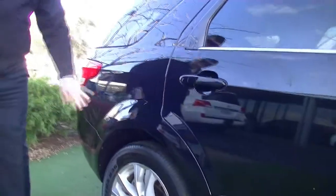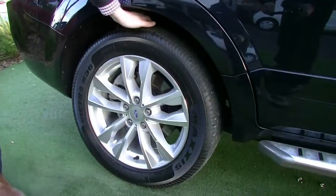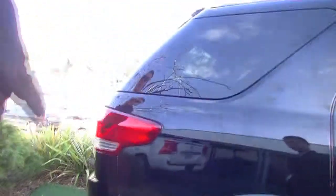Fantastic condition right through this section too. We've got another fantastic tyre tread there and no signs of any marks or scratches on that alloy rim, coming around now to the rear of the car.